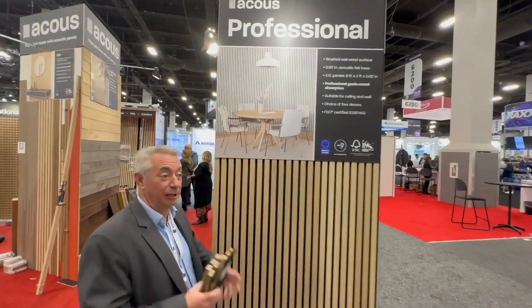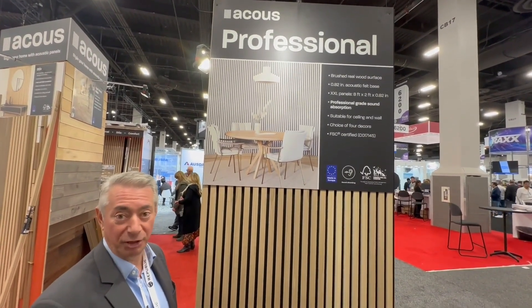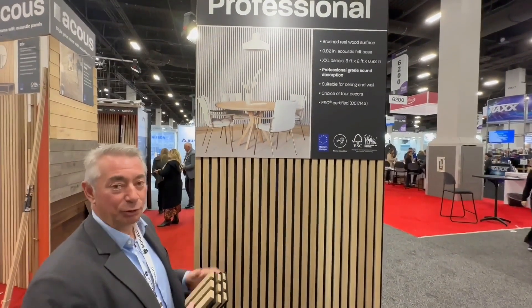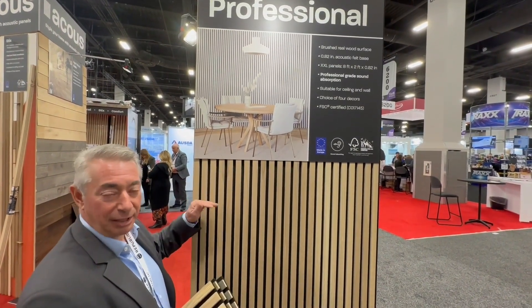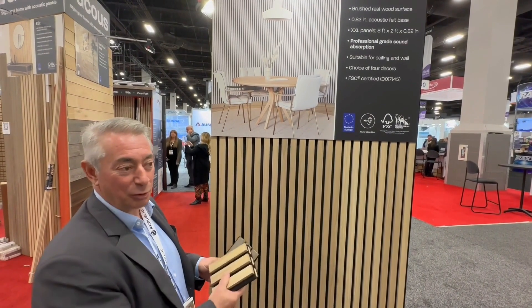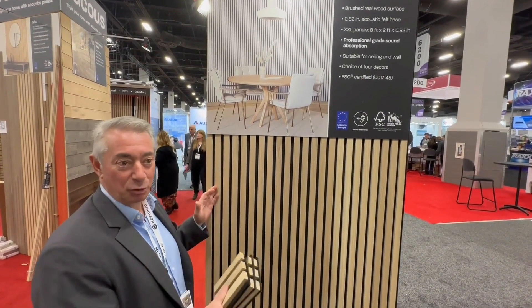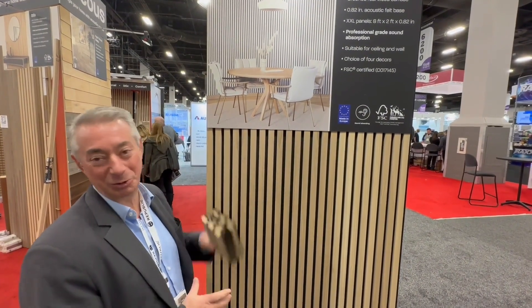We're here at the International Circus Show introducing a new product called Acoustic Professional. If you're looking for a very high-rating acoustical product, this is the product for you. It comes two feet wide, eight feet long — a very high acoustical rating. This product comes in three different colors. You can make your TV room or man cave sound great. It will improve the acoustics of the whole room. Acoustic Professional — that's the product you need.